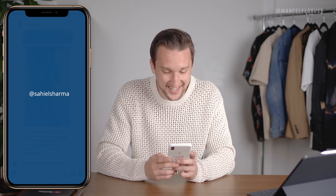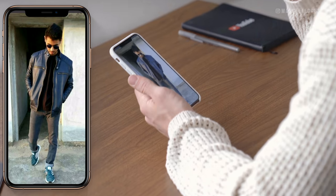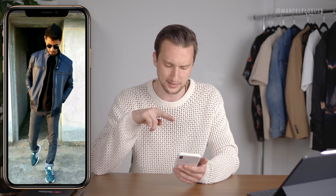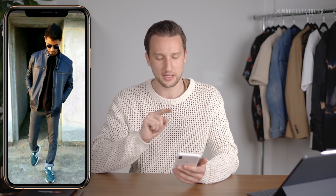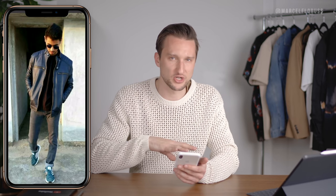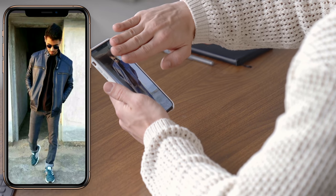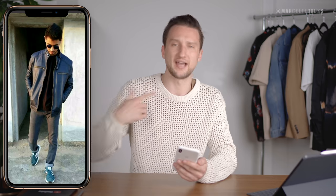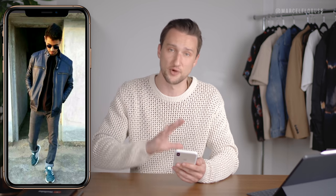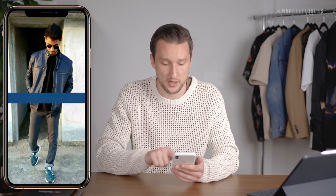Then we got Sahil Sharma, who sent through a leather moto jacket with Adidas kicks, slim gray jeans, and a black t-shirt. With the Adidas kicks, I would probably have gone for something like a bomber jacket — something a little bit more casual. If I cover the lower part it works, but if I cover the upper part I'd expect something more sporty. I'm personally more of a fan of biker jackets than moto jackets, but that's up to you guys.